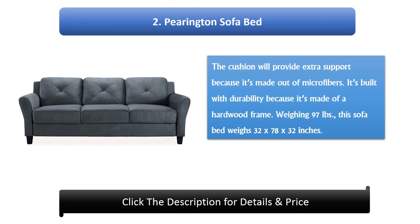Number 2: Pingtun Sofa Bed. The cushion will provide extra support because it's made out of microfibers. It's built with durability because it's made of a hardwood frame. Weighing 97 pounds, this sofa bed measures 32 x 78 x 32 inches.